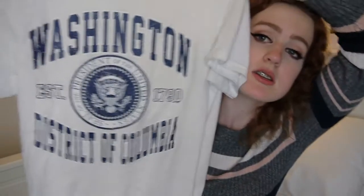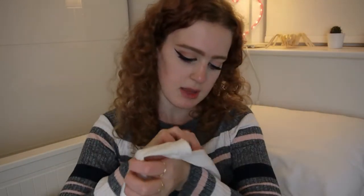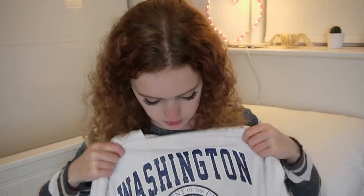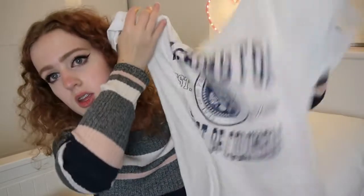I got two souvenir tourist t-shirts. The first one is from Washington DC — it's just white with navy blue letters on. I got this in a size small; I usually get mediums in t-shirts like these because I like them to be a bit baggier, but this one I got in a small because they didn't have any mediums. It's just navy blue, kind of vintage-y and cute, and it looks really nice.